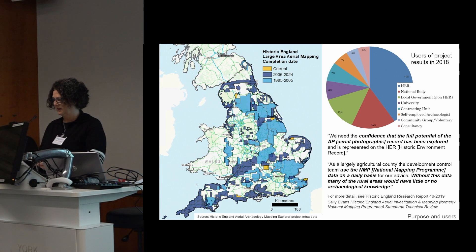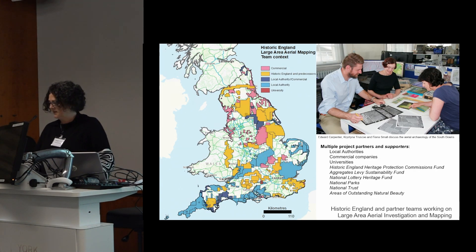The 2018 survey also highlighted the need to make our information easier to access and available to wider audiences. As well as local authorities, we work with a wide range of partners. The main funding for the programme is from Historic England, including the work of our own team, plus grants to fund partners in local authorities, commercial organisations and universities. We've also been supported financially by organisations including the National Lottery Heritage Fund. If you're interested in working with us, do come and talk to any of us.